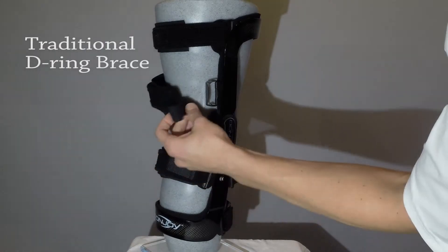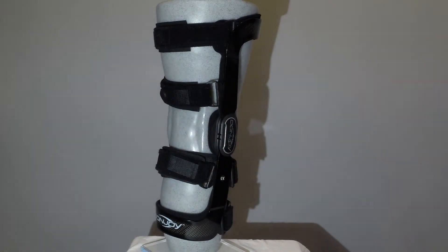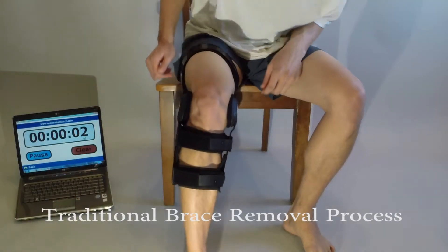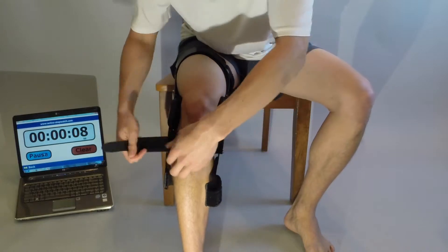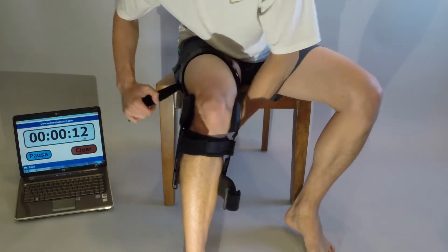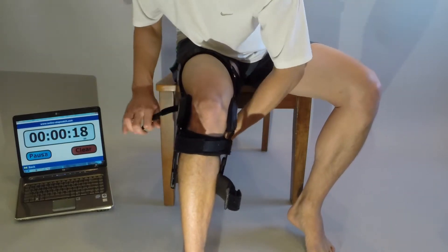The final reason patients don't like wearing functional knee braces is because they are difficult and time consuming to use. Most braces on the market today use the traditional D-ring and Velcro closure, which makes applying and removing the brace difficult and time consuming. Every time you want to put the brace on, you are faced with the hassle of detaching the strap's hook from whatever it may have been attached to, such as other straps or your gym bag.